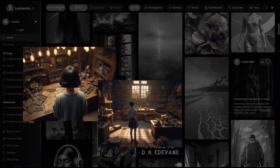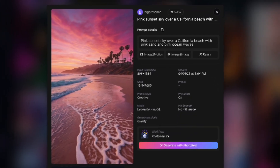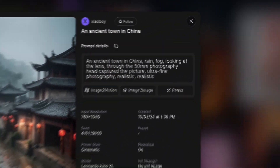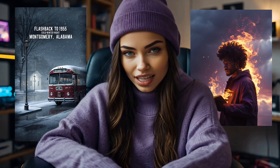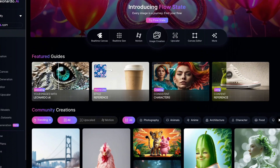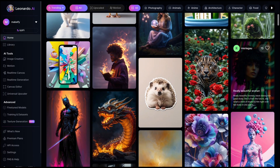Whether you're looking for a specific character, scene, or even a mood for your video, you can input your vision and Leonardo AI will bring it to life in seconds. Need a custom thumbnail or visual elements for your video? Leonardo can handle that too. It's perfect for creators who need unique visuals but don't have the time or skills to create them from scratch. With Leonardo, you can easily generate high-quality images for your project with zero hassle.